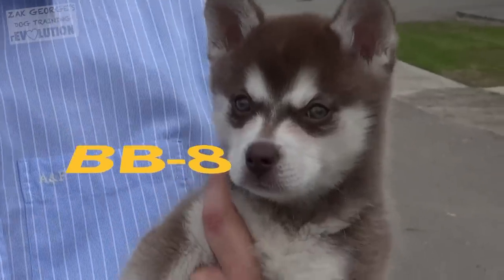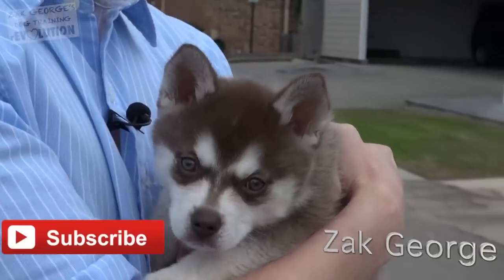Click thumbs up for the cutest puppy I could possibly find. If you're new to my channel, you're definitely going to want to subscribe and become part of YouTube's number one dog training community.